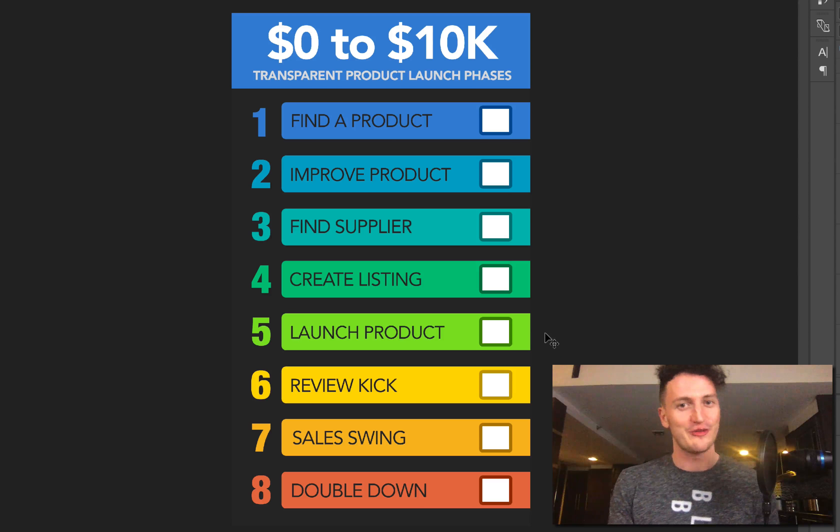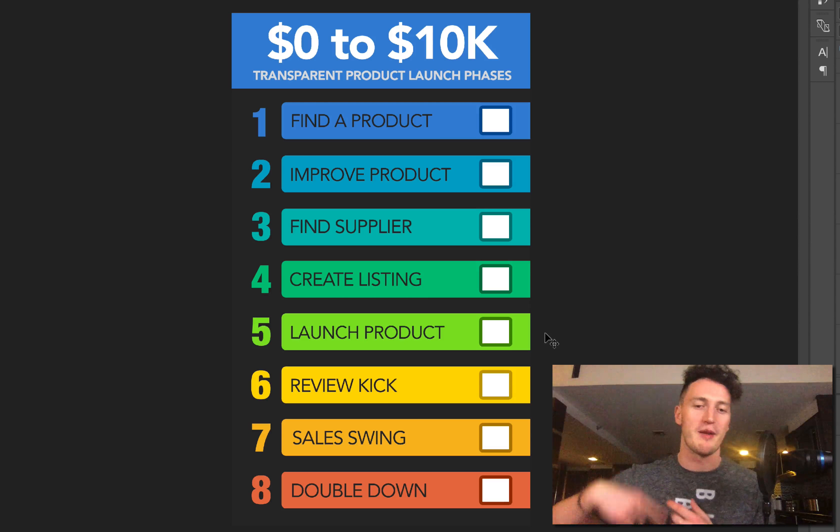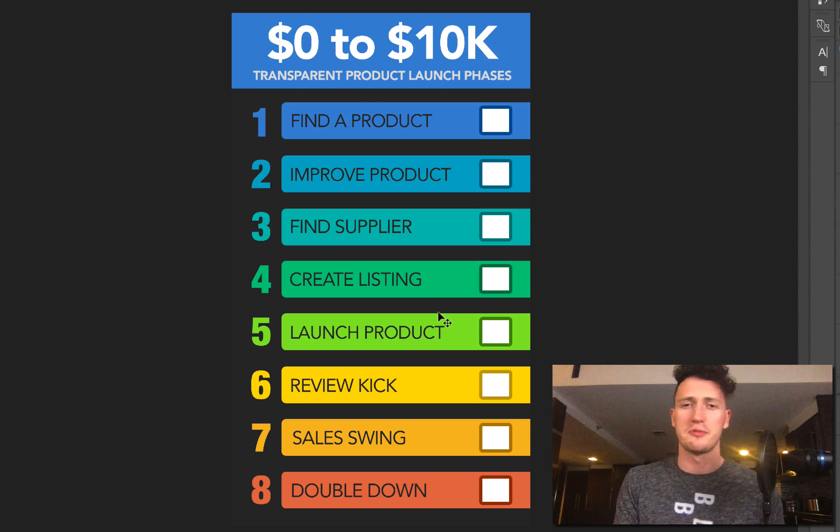Phase five will be how to launch a product. This is a very crucial phase. If you've seen my snowball launch method, it's all about generating momentum at the top of the hill so we can pick up more and more snow — more and more sales — and get that whole avalanche of snowballs rolling down the hill with sales pouring in. Launching the product will be a very exciting time and I'm going to show you 100% transparently how to do that.